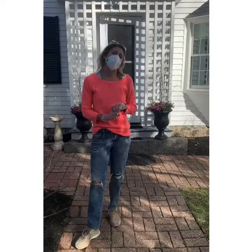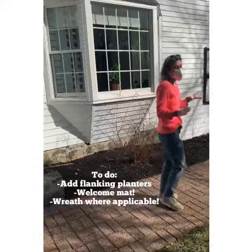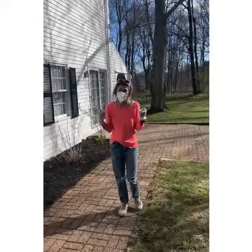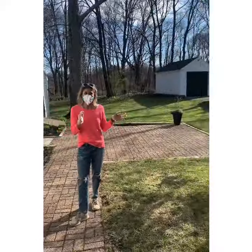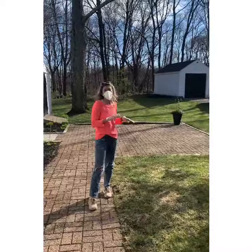Whatever your main entranceway is going to be for your open house, that's the area you want to really focus on dressing up the most. Now if we want to take a trip over here, you'll see we have a nice patio space that's right next to that front entranceway, so we really want to make sure that this is dressed up as well.